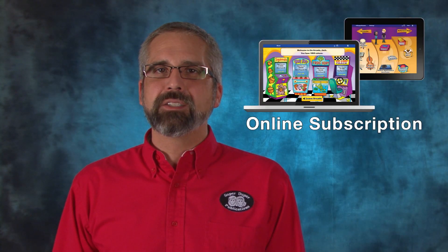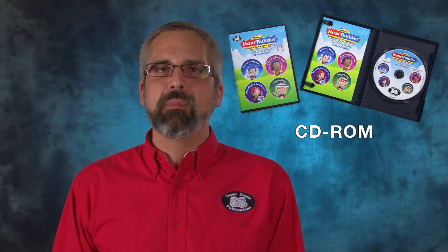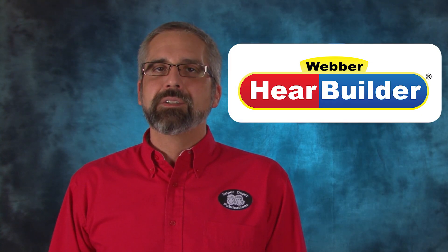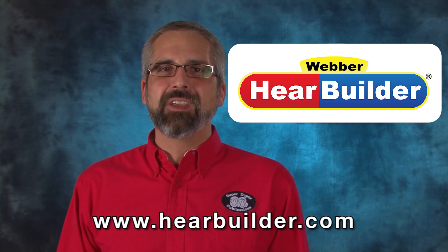HearBuilder is available by online subscription or as a CD-ROM. The subscription works great on both computers and iPads. To learn more, go to HearBuilder.com or come find us on Facebook.